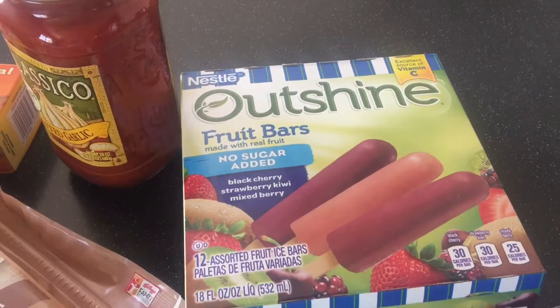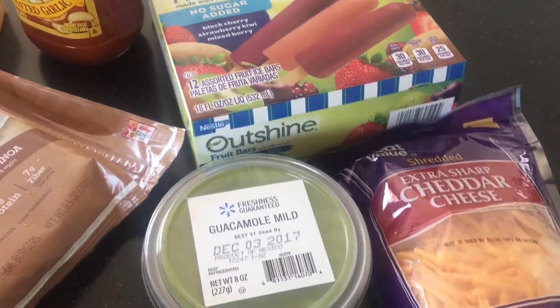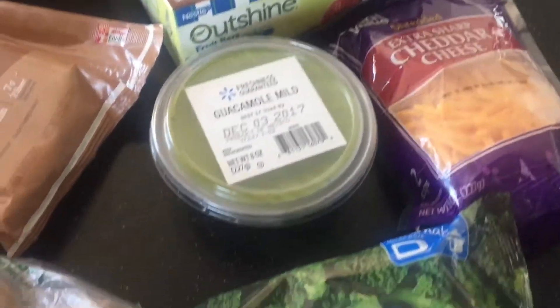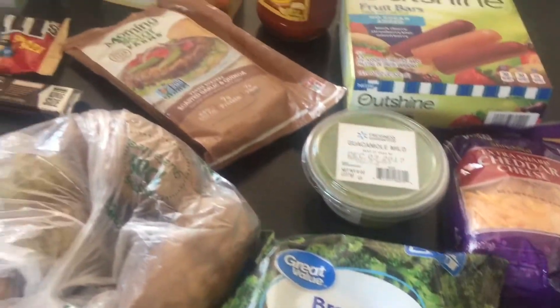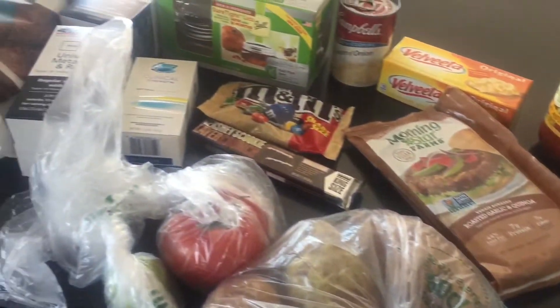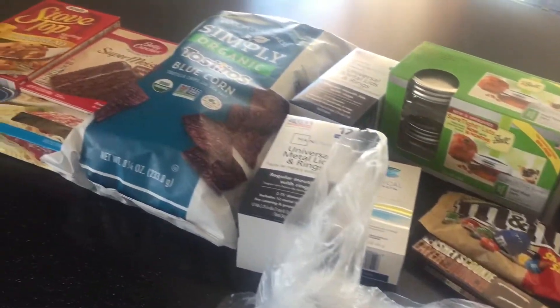I needed some more pasta sauce — this is roasted garlic. And then my favorite fruit bars, the no sugar added ones. Black cherry is definitely my favorite. I got some extra sharp cheddar cheese, some mild guacamole, and some broccoli. So that is what I got today — I'll put the total down below and I'll see you in the next video, bye!